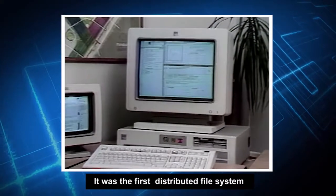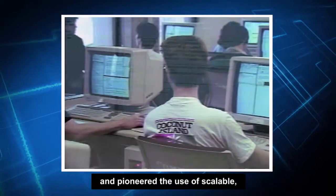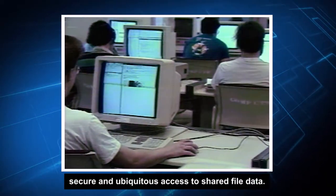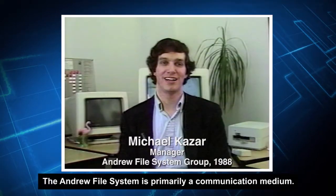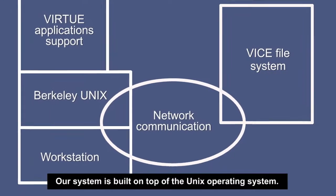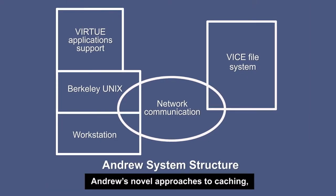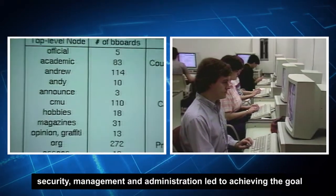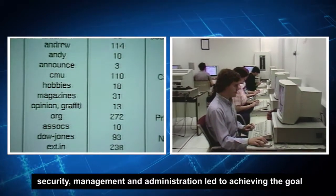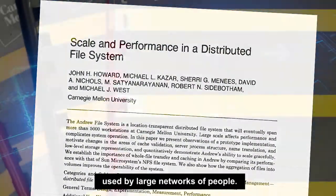It was the first distributed file system for tens of thousands of machines and pioneered the use of scalable, secure, and ubiquitous access to shared file data. The Andrew File System is primarily a communications medium, built on top of the UNIX operating system. Andrew's novel approaches to caching, security, management, and administration led to achieving the goal of providing a common shared file system used by large networks of people.